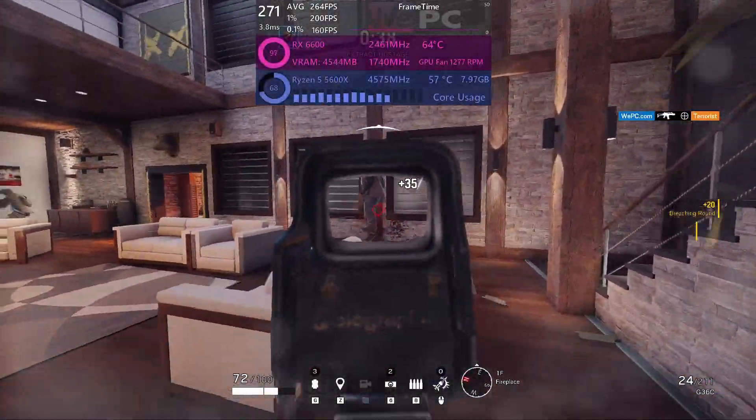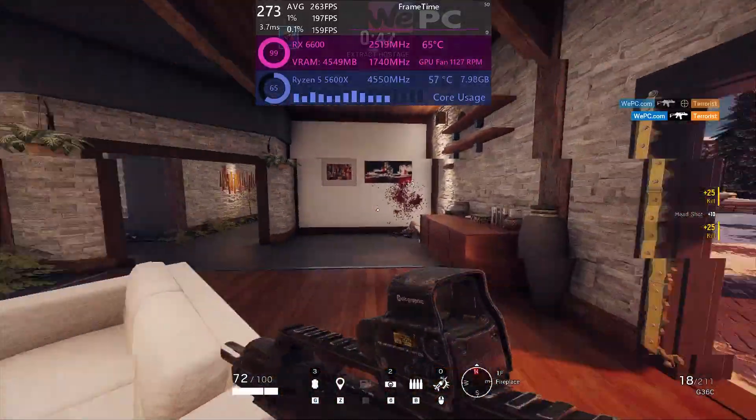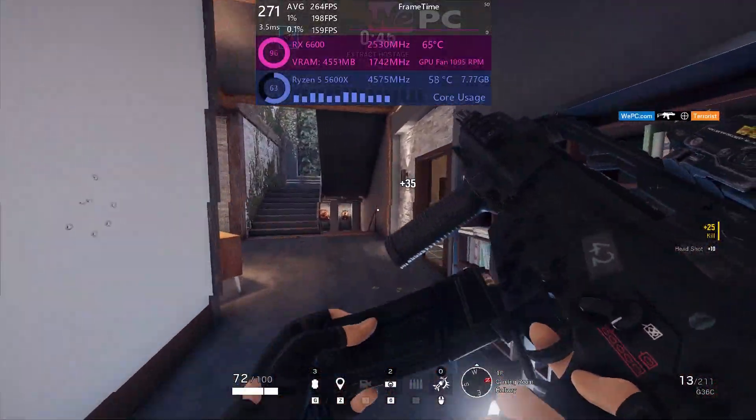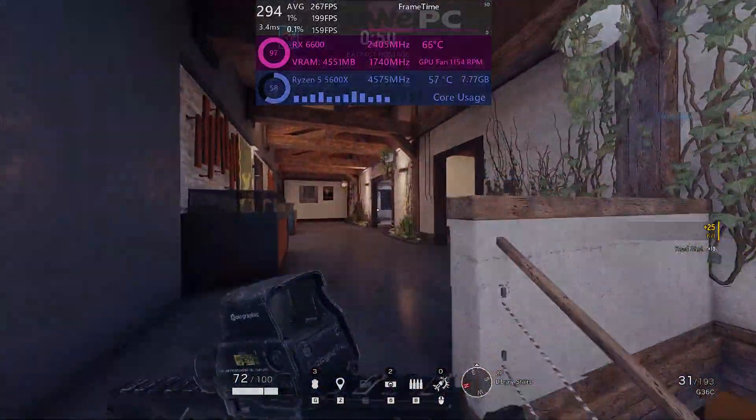Hello and welcome to WePC Benchmarks. My name is Seb and today I'm benchmarking the RX 6600 versus the RX 6600 XT, the two newest GPUs from AMD on the low end, and we'll be seeing what kind of performance difference there is between them.